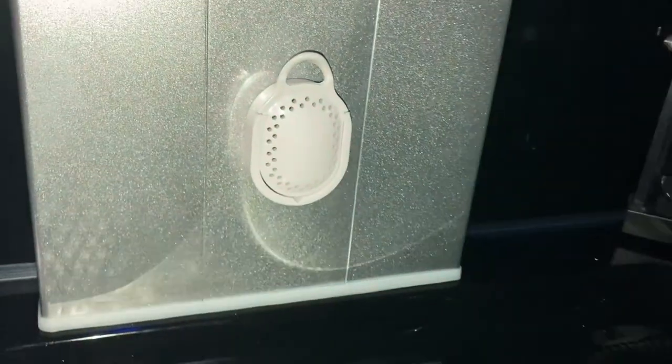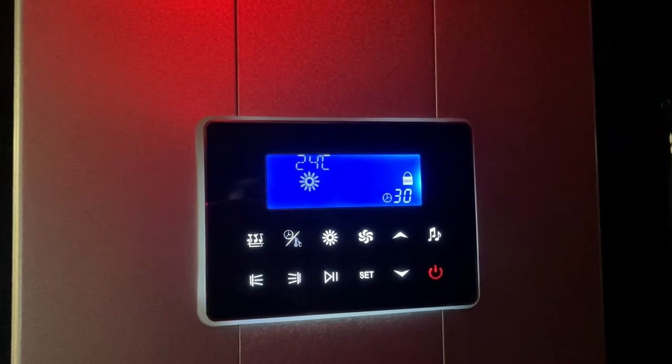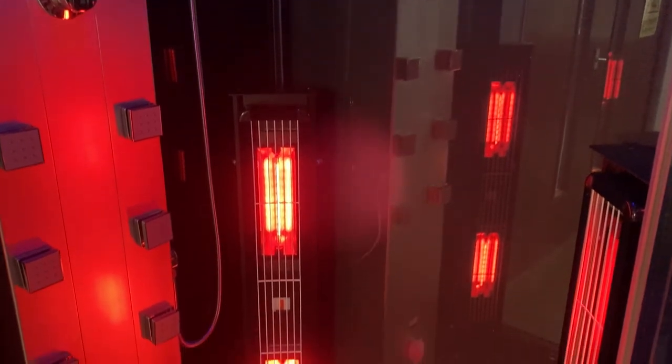Explore the amazing steam function, the chromotherapy mood lighting and the fantastic Bluetooth connective audio, all from the purpose-built control panel. Enjoy a spa experience in your very own home with Insignia's KYS-900.